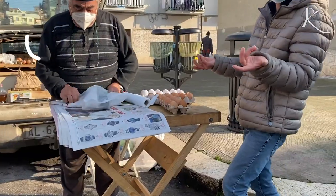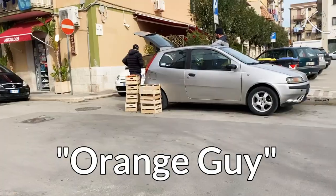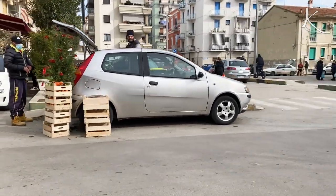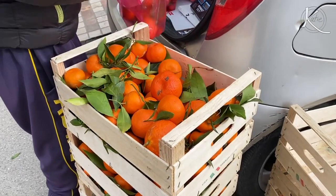So I've told you about my egg guy. I've not told you that I have an orange guy. He sells them out of the back of his car. Buongiorno!